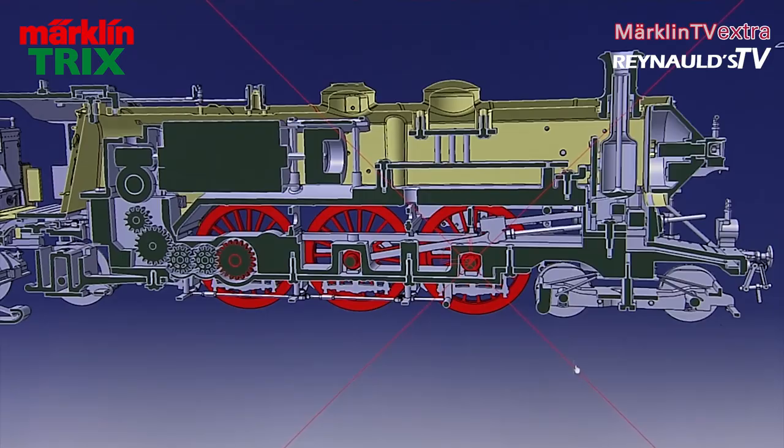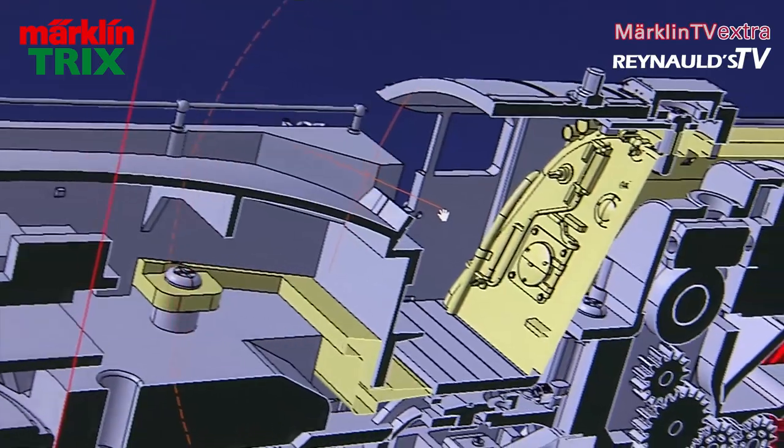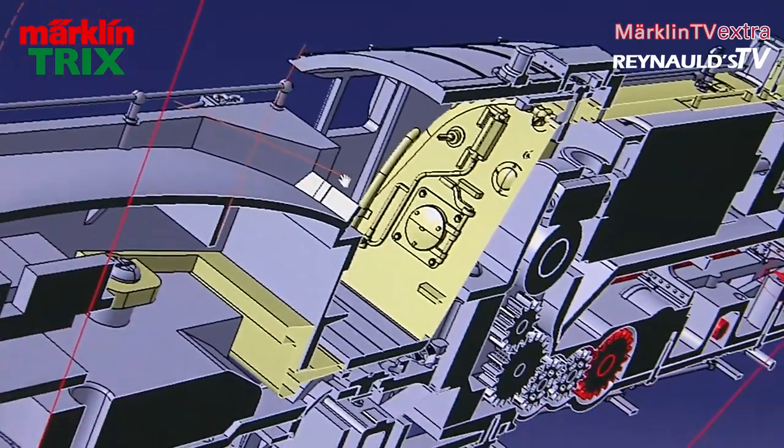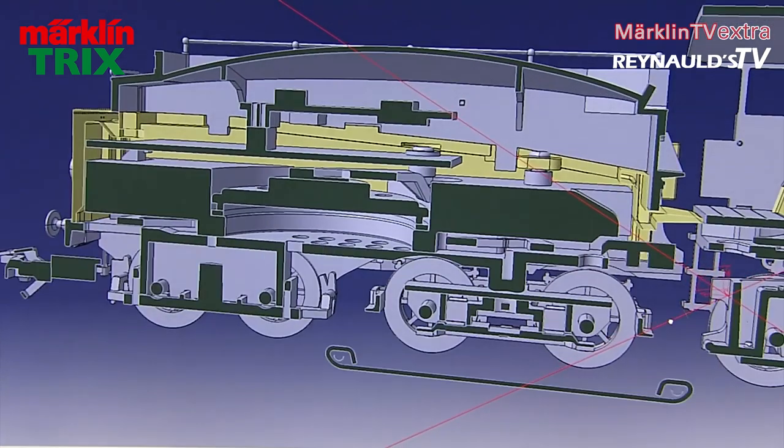The new model is equipped with the usual technical features such as the smoke generator, highly detailed cabin, cabin lights, and extensive sound functions. Electronic components as well as the speakers are fitted inside the tender.